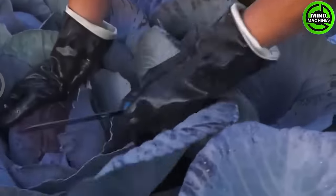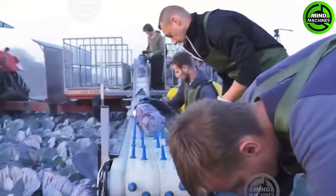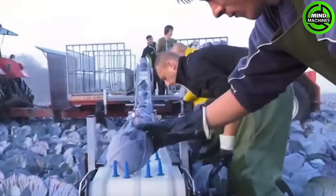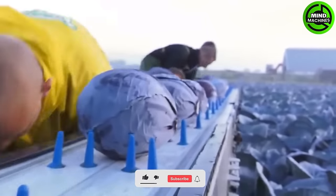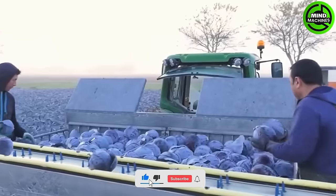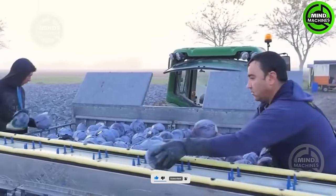In the Netherlands, cabbage harvesting is a meticulous manual endeavor, involving numerous workers who skillfully cut and transfer thousands of cabbages. The efficiency is enhanced by a state-of-the-art conveyor system, streamlining the process. This approach mirrors the extensive cabbage harvesting methods employed in the United States, where millions of cabbages are gathered annually.